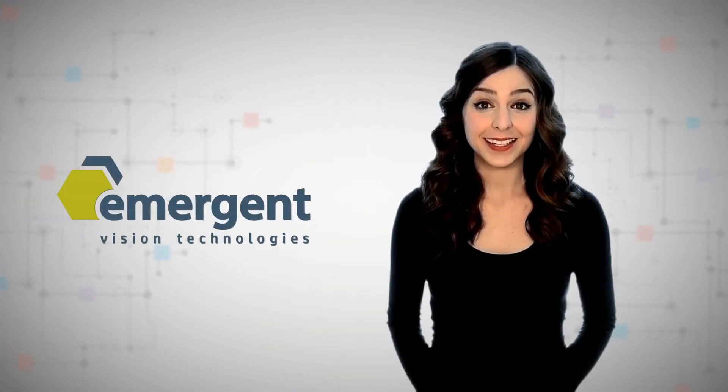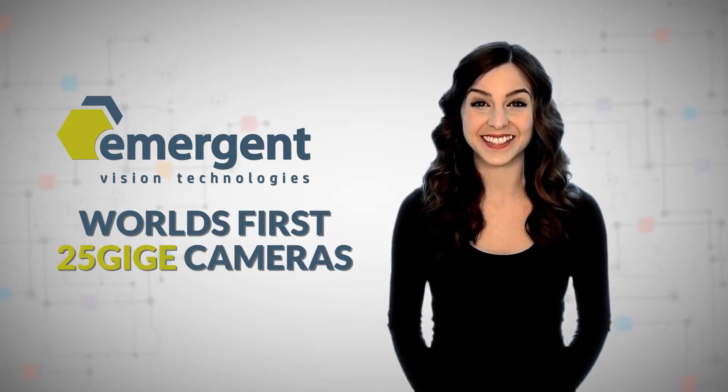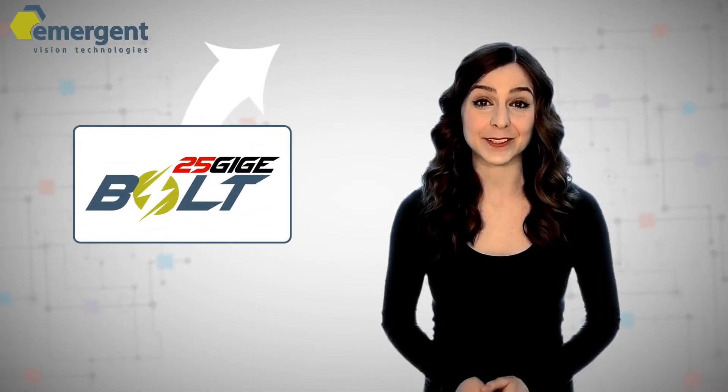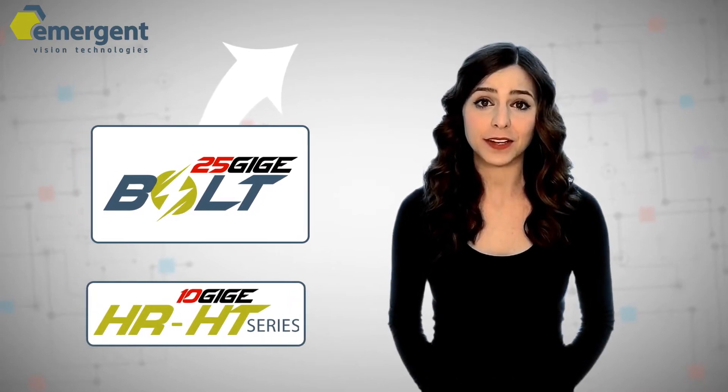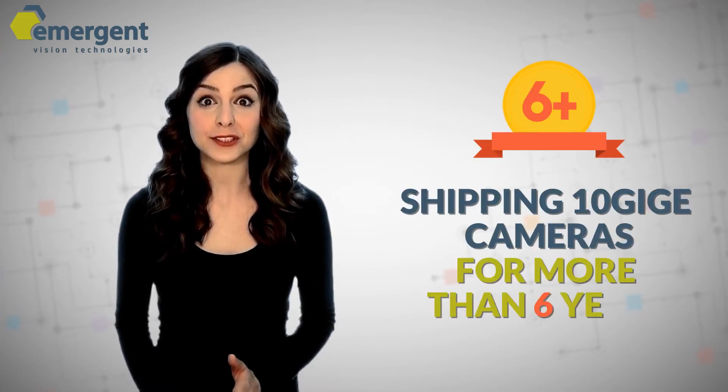Emergent Vision Technologies, 10GigE camera pioneers, are excited to announce the world's first 25GigE cameras. 25GigE is the successor to 10GigE, which is a rapidly growing interface for machine vision applications. And we would know, as we've been shipping 10GigE cameras for over six years.